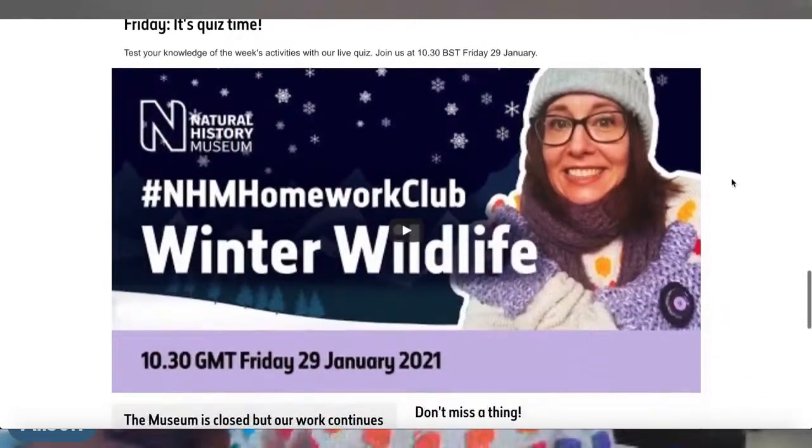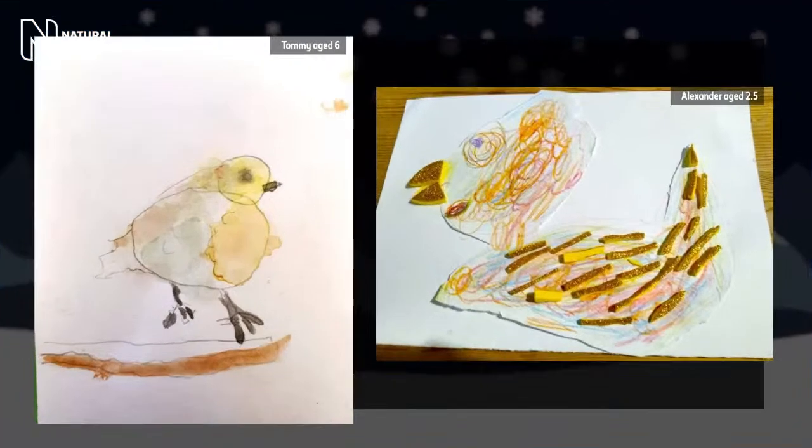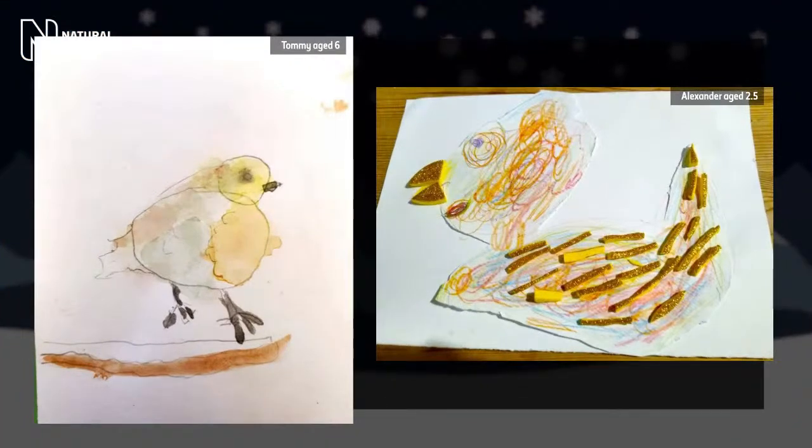We absolutely love it when you share your work with us. If you complete any of our challenges and want to share them, ask your adult to use the hashtag NHM Homework Club on Twitter. We have some awesome wildlife art sent in by a couple of our Homework Club members - by Tommy, age six, and Alexander, age two and a half. They did these brilliant Robin artworks as part of our Homework Club. I think they're amazing. Very well done, and thank you so much to Tommy and Alexander.